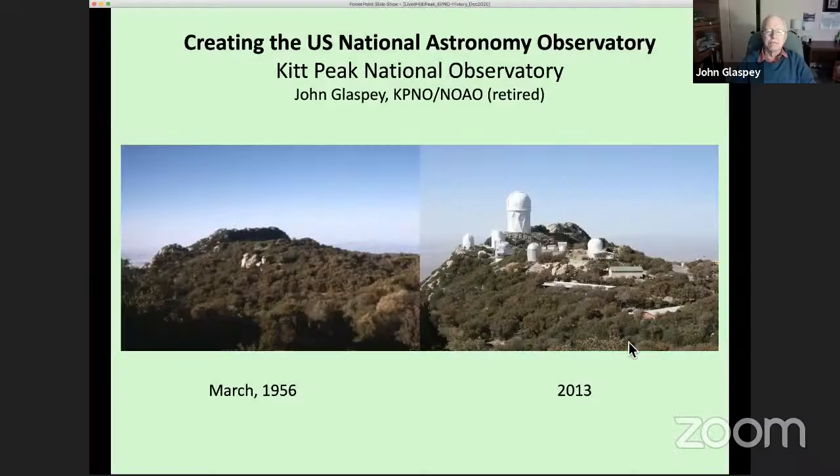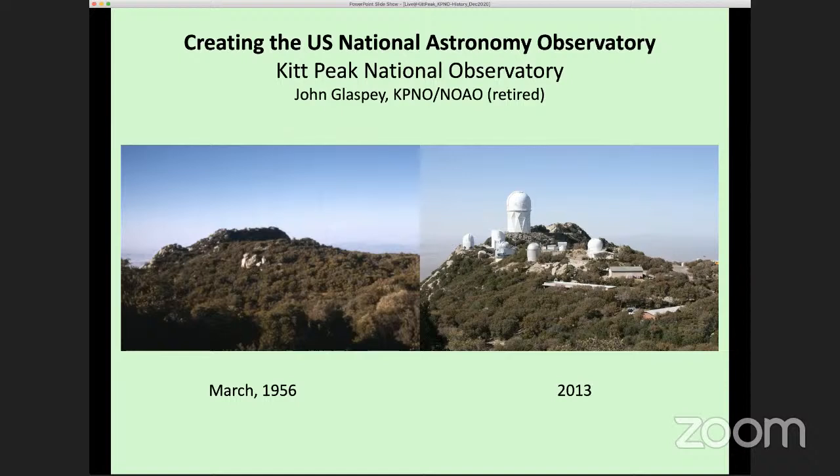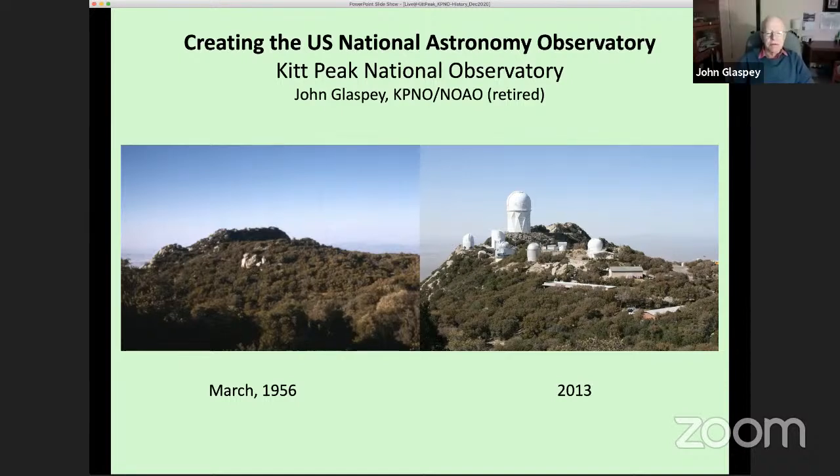John begins: I got my PhD here in Tucson at the University of Arizona, where I also worked several summers at Kitt Peak, which was still quite young then. In a certain sense I go way back — over 50 years to Kitt Peak — but then I went elsewhere. I still find my memories of Kitt Peak back in those days very exciting, and it certainly had a big impact on the rest of my career.